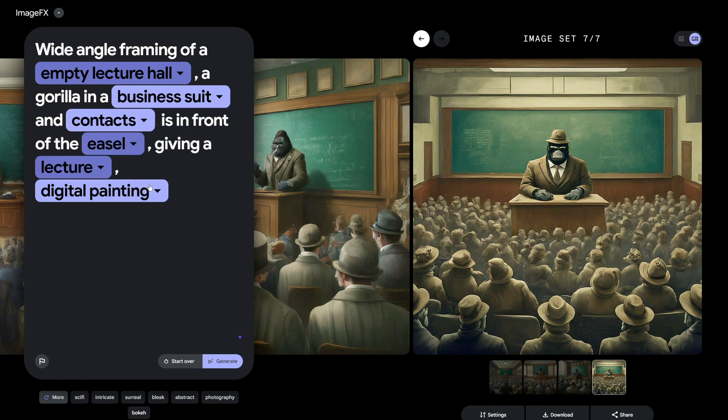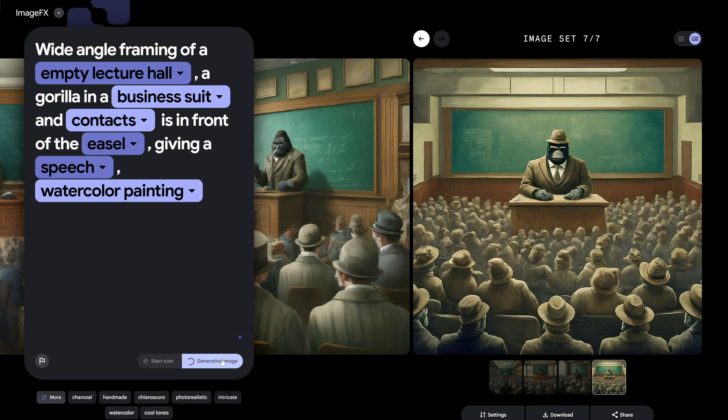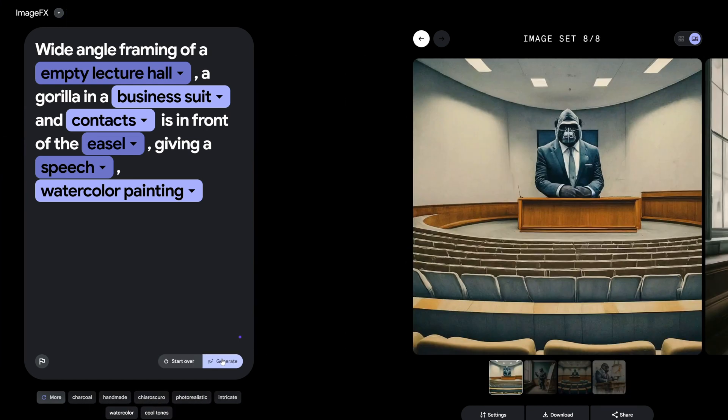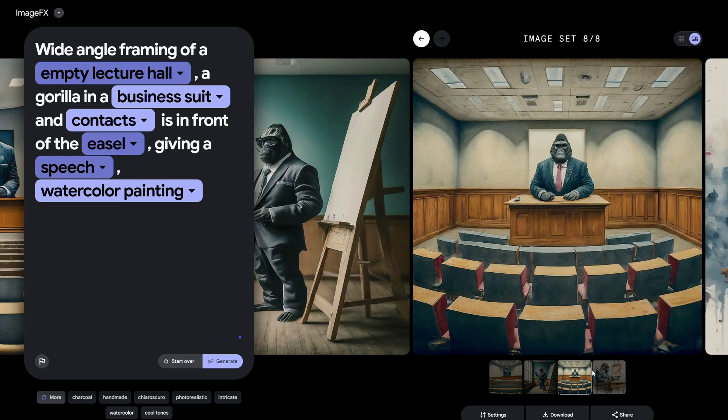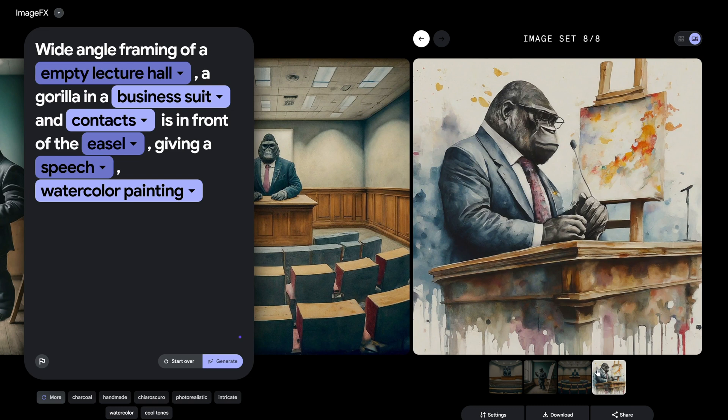That's the power Imagen 2 and ImageFX puts in your hands. The performance of this model in generating images of famous personalities is jaw-dropping — it's almost like having a personal AI artist at your disposal. Want a portrait that looks like you just got a photo shoot with a celebrity? Well, now you can.